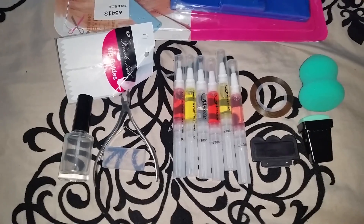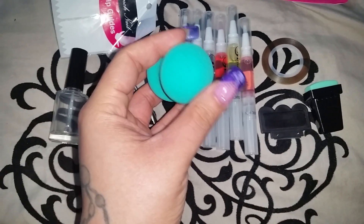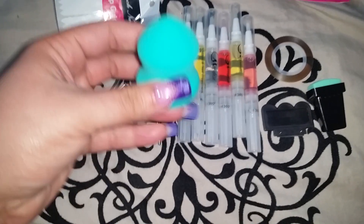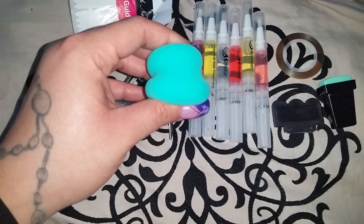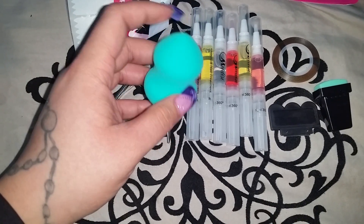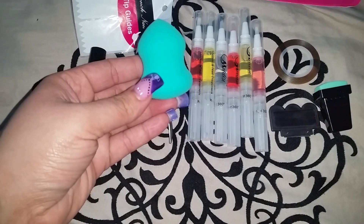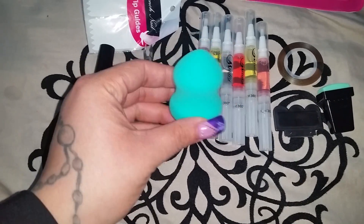I'm going to start off with this beauty blender. I've always wanted to get one and try it, to see how well it works when it comes to blending out my makeup. I usually see them in stores and they're crazy expensive, so I hold off on buying one. They were having a sale on BornPrettyStore.com and it was really affordable, so I took advantage.